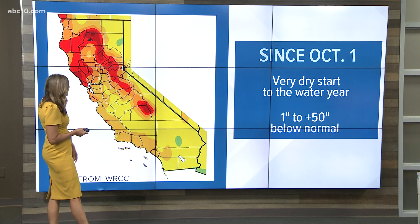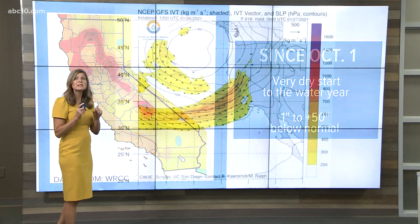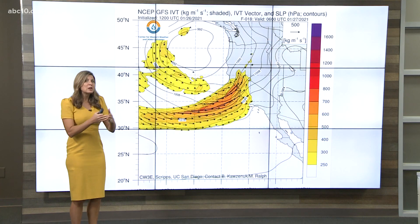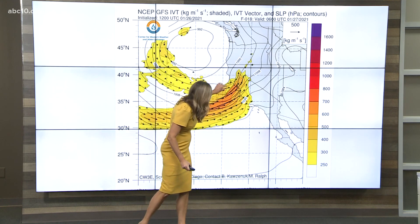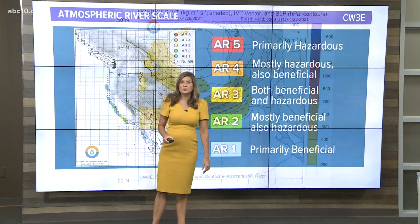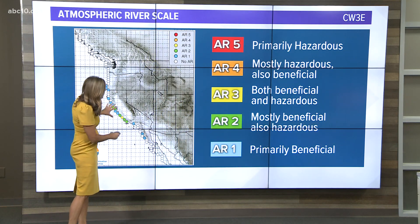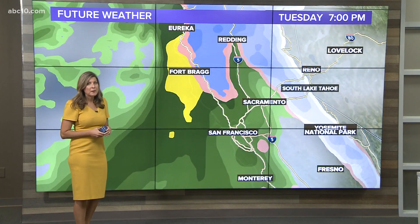We are one to 50 inches behind in our rainfall, especially for Northern California — this is well-needed rain. It's just that in some cases it's a little too much in too short a period of time. Here's the big plume of moisture bullnosing right into the San Francisco Bay Area, where we'll see some bigger impacts, especially along the coast with that atmospheric river scale — both beneficial and hazardous rain coming our way.